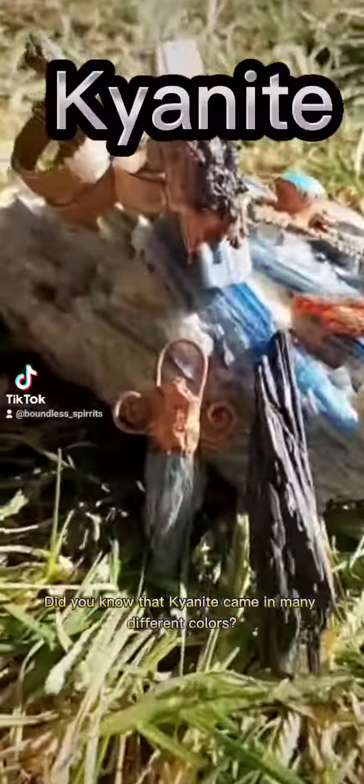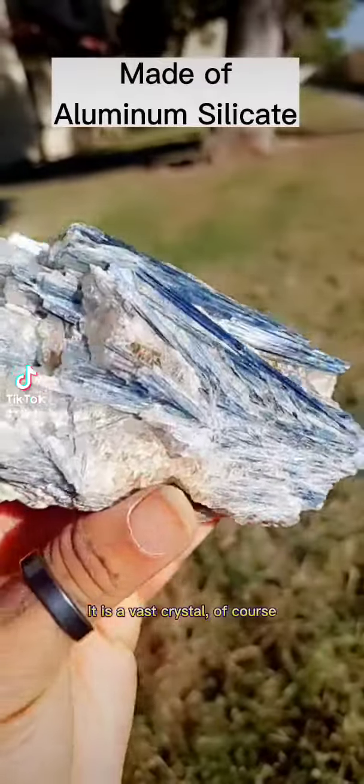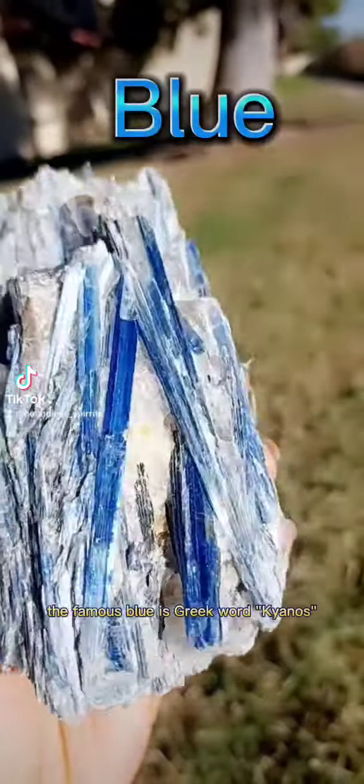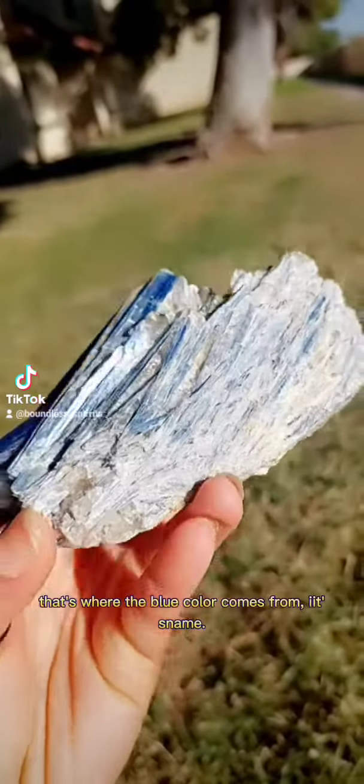Did you know that kyanite comes in many different colors? It is a vast crystal. Of course, this is the blue. The famous blue — the Greek word is 'kyanos.' That's where the blue color comes from, its name.